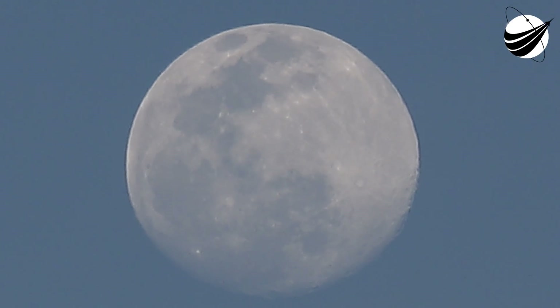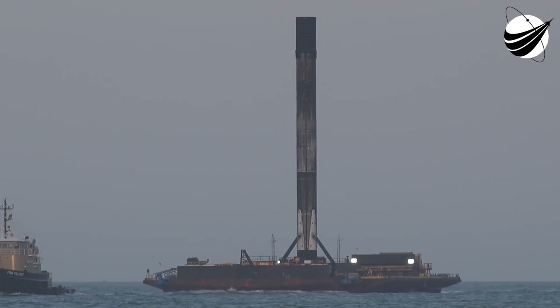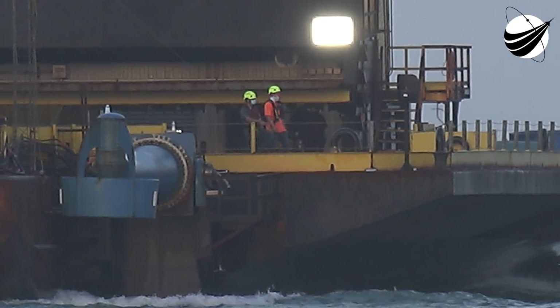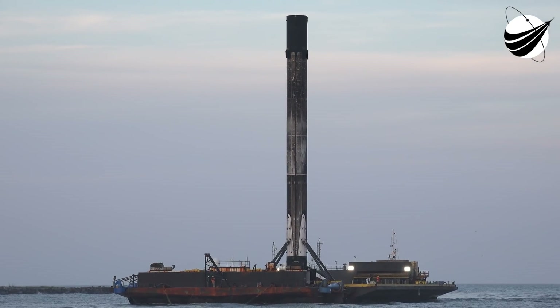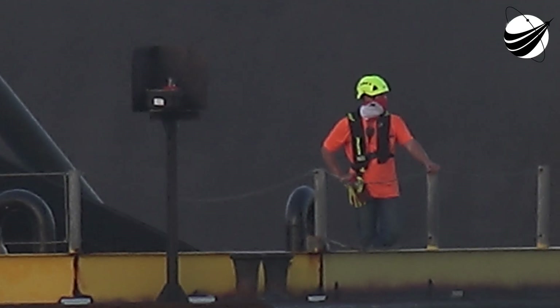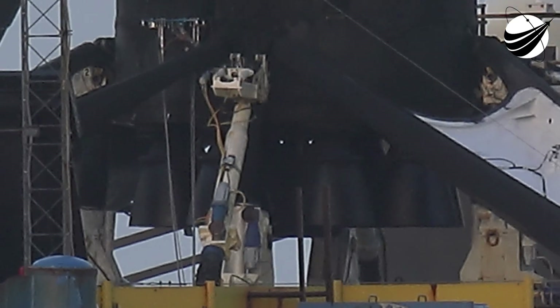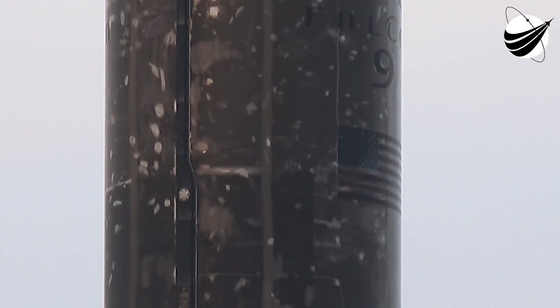Starlink is a constellation of satellites that can provide high-speed, low-latency internet all over the globe, particularly in remote areas where connectivity is limited or completely unavailable. Today, roughly half of the world's population — or nearly 3.6 billion people — don't have access to the internet. Starlink beta service is now available in the United States, Canada, the United Kingdom, Western Germany, and the South Island of New Zealand. As we launch more satellites, install more ground stations, and improve our networking software, data speed, latency, and uptime will all improve dramatically. With every Starlink launch, we get closer to our goal of nearly global coverage of the populated world.